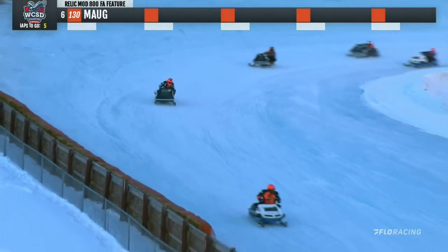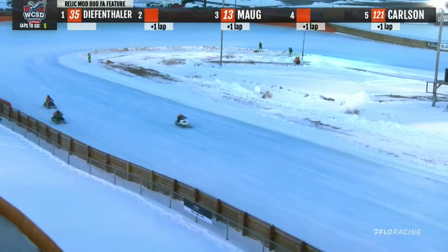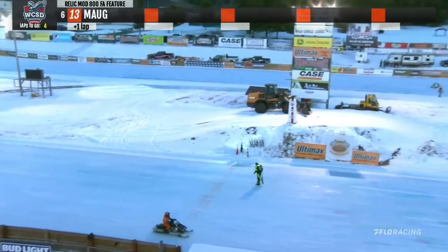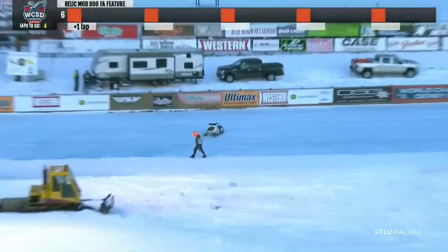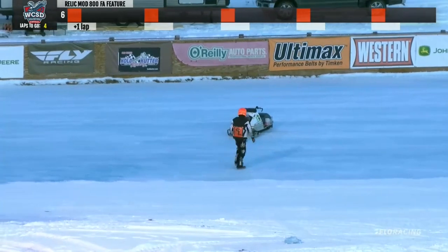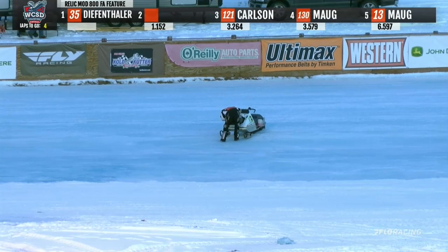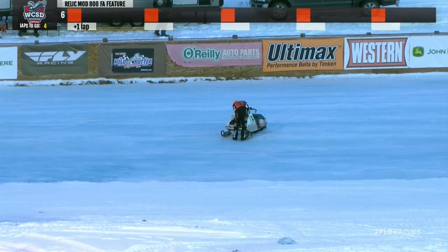We've got one stopped on the back chute. Red flag coming out. Unfortunately, that was the one we were waiting on coming out of the paddock area. We do not score a lap into the book, so it'll be a reset, a complete restart. Brandon Wheeling, the 9X sled — the one that was off its pace — is going to need an assist to get back into the paddock. These sleds are not exactly the lightest things either. He seemed to have lost power, and it looked like he was trying to get to the inside and it didn't go.